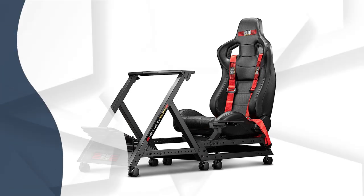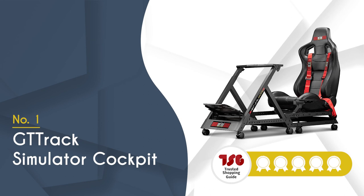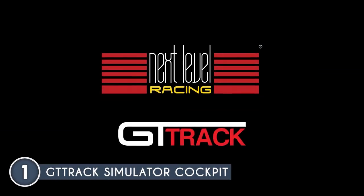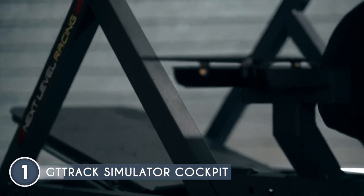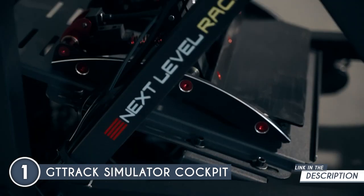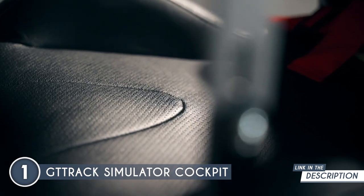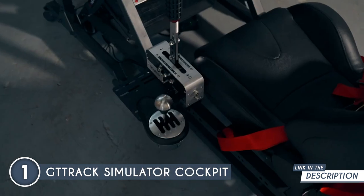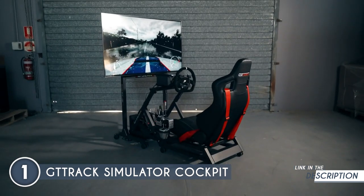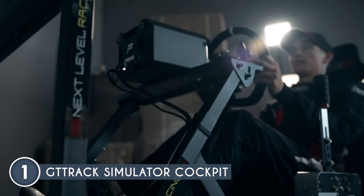The best gaming chair simulator cockpit on our list is the GT Track Simulator Cockpit, which TrustedShoppingGuide.com has awarded a 5-badge rating. The GT Track Simulator Cockpit is the ultimate solution for serious sim racers who seek rigidity, adjustability, and an authentic race car seating experience. Crafted in collaboration with professional and e-sport drivers, it's designed to meet the demands of intense sim racing. Its exceptional rigidity supports direct-drive wheels and pro-grade pedal sets while accommodating major wheel brands like Thrustmaster, Logitech, and Fanatec.